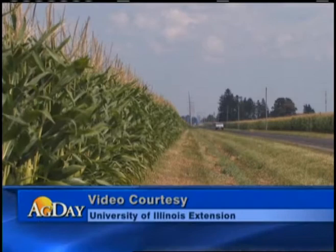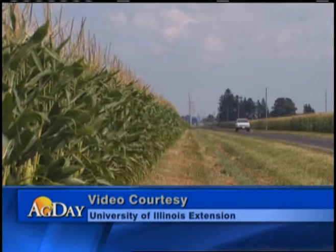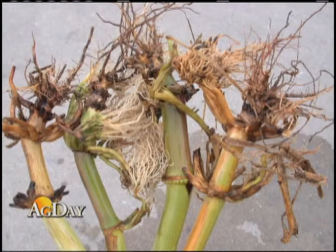This month, extension entomologists at Iowa State and the University of Illinois believe they have found more than one population of western corn rootworm that have adapted to the BT technology. In late July, Aaron Gassman, an entomologist with the Department of Entomology at Iowa State University, published a journal article that confirmed for the first time the evolution of field resistance by western corn rootworm to a BT protein known as Cry3BB1, that was designed to be effective when expressed in root tissue against the corn rootworm.